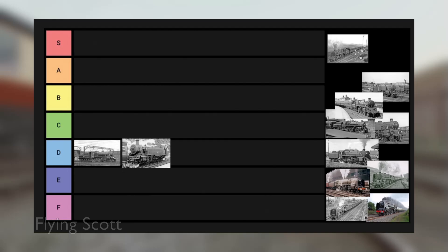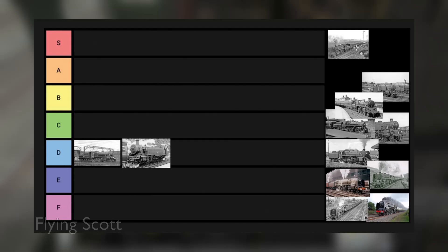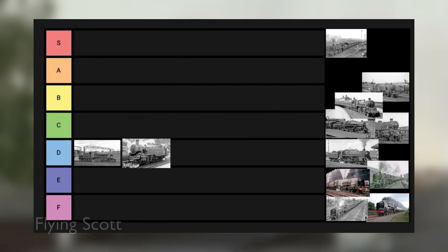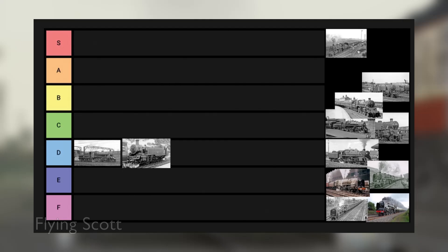On to the Class 3 Mogul variant. These were mostly associated with the Northeastern region and Scotland. The problem is those regions would either use the Class 2 for lightly-laid lines, or the excellent Class 4s which are the better engines. One did go to the Southern region and stayed until the end of steam, but they fit such a small niche — I just don't see the point. Into D they go.